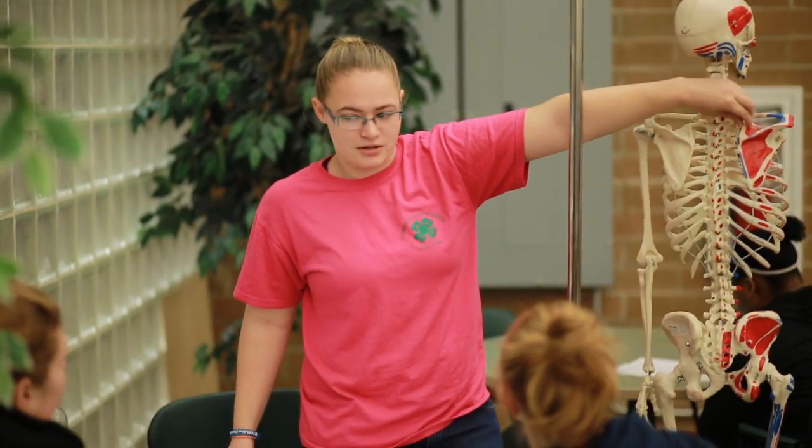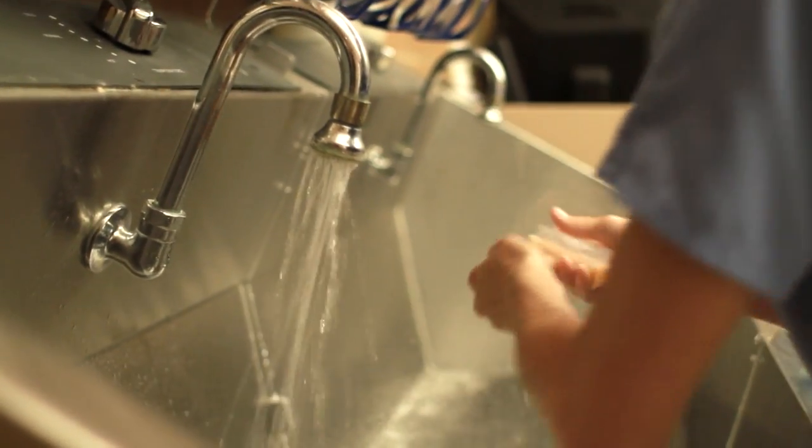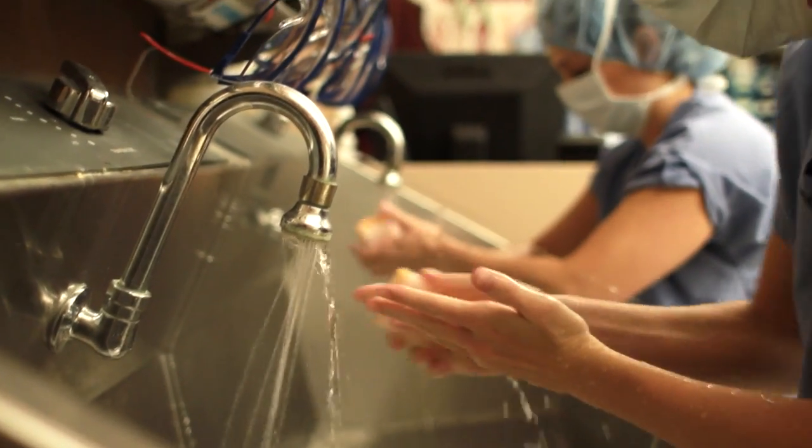Employers love our students. They say that our students come and they're well prepared to actually secure an entry level position. Our students also possess the interpersonal skills that are needed along with their career skills in order to maintain that position once they get it.